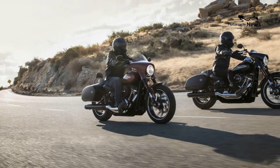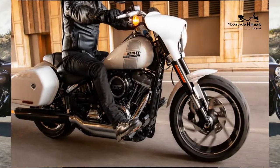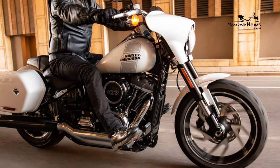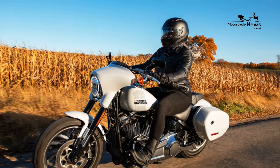Harley-Davidson didn't slam the suspension or give the Sport Glide small tires — that's a 16/18-inch combo — so there's a decent amount of cornering clearance to be used by the quality Michelin Scorcher 31 tires. The handling favors stable over agile, as the rake is 30 degrees and the wheelbase is a roomy 64 inches.